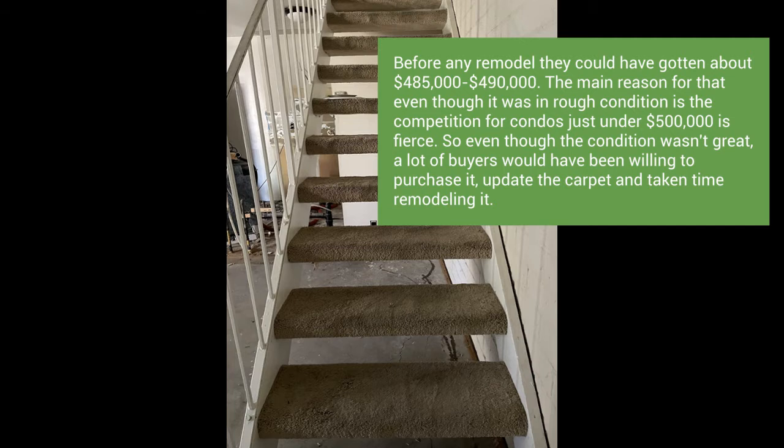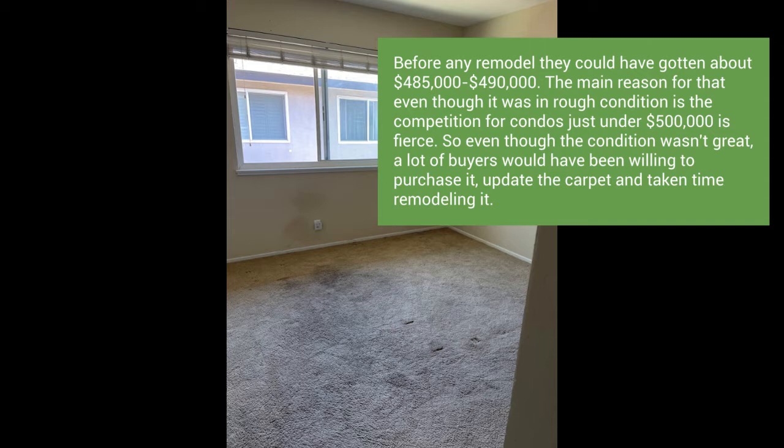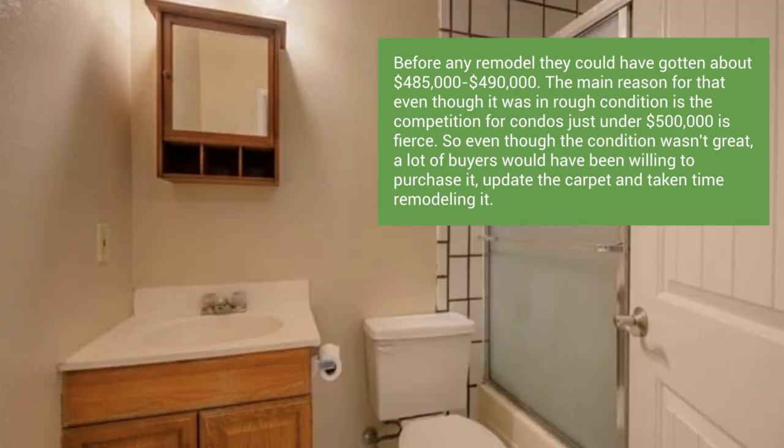I knew that if we fixed things up, we could get them a much better price. When I first met them, I said they could probably get around $485,000 to $490,000 — maybe right around there.